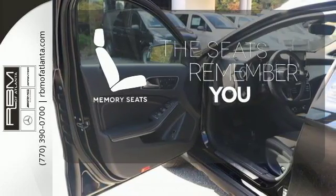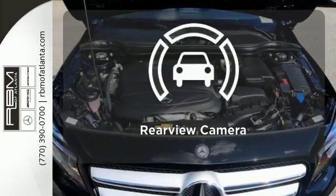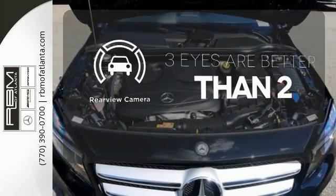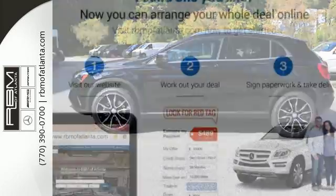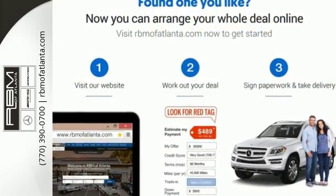Let the memory seats adjust to your preferred setting. The backup camera gives you a clear picture of what is behind you. For years to come, this is the perfect crossover for you. Check out this GLA today.